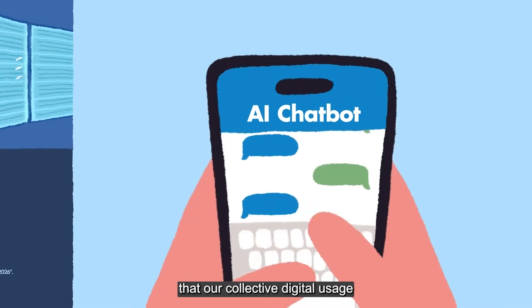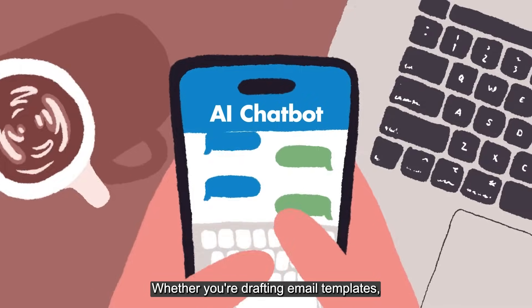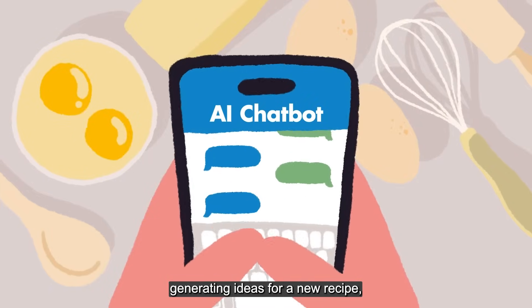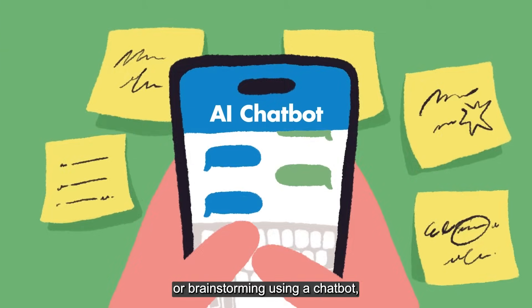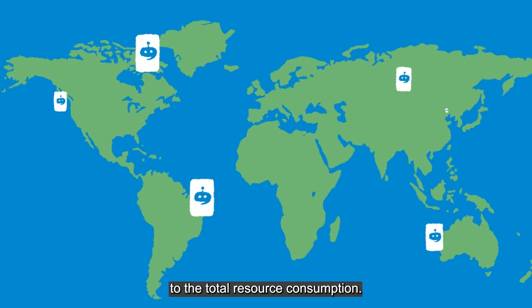This is a reminder that our collective digital usage has a real impact on the environment. Whether you're drafting email templates, generating ideas for a new recipe, or brainstorming using a chatbot, each interaction contributes to the total resource consumption.